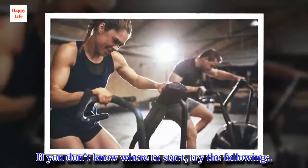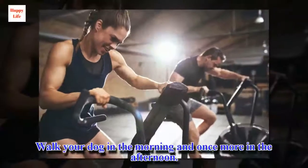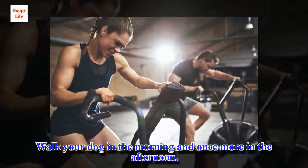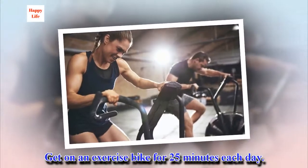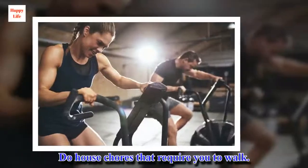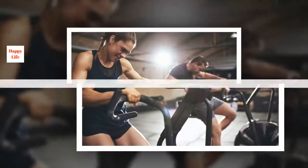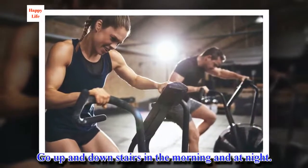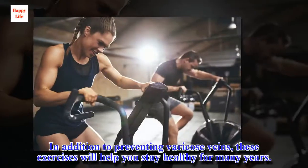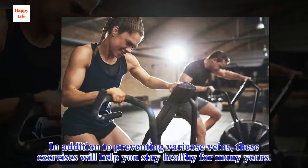If you don't know where to start, try the following: walk your dog in the morning and once more in the afternoon, get on an exercise bike for 25 minutes each day, do house chores that require you to walk, and go up and down stairs in the morning and at night. In addition to preventing varicose veins, these exercises will help you stay healthy for many years.